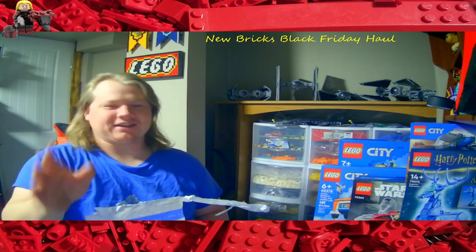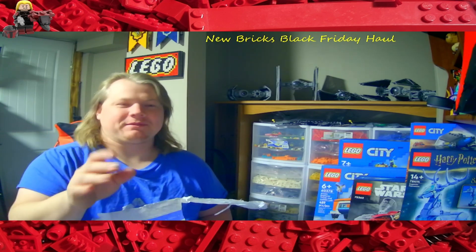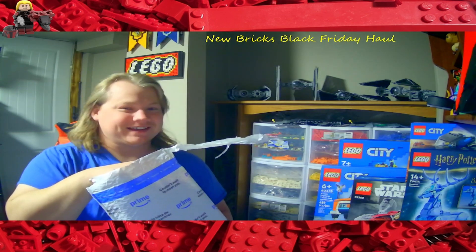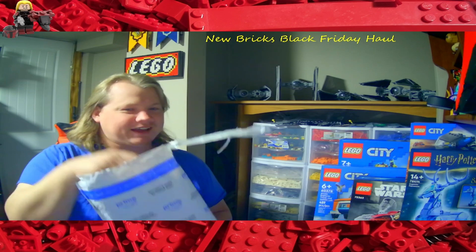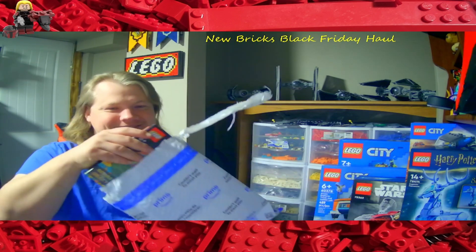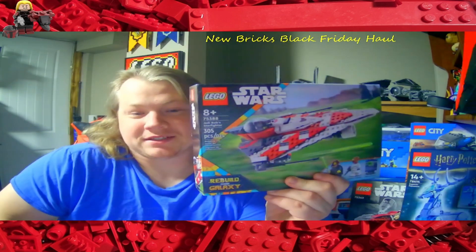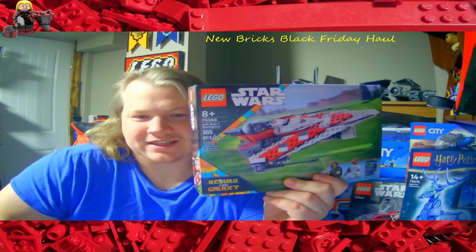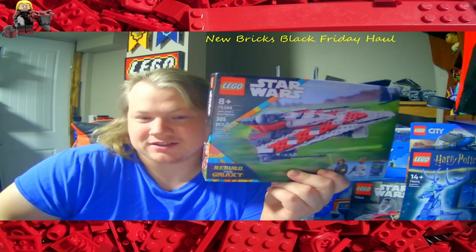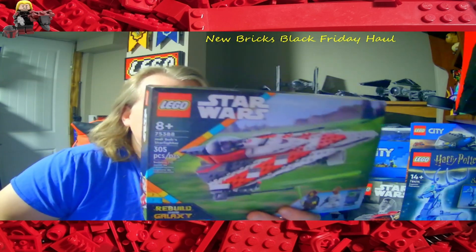Not trying to make fun — it's awesome. I'm super happy you loved your gift. This is awesome — you ready to see it? I don't think you're ready. Ready? It's Jedi Bob's Star Fighter!